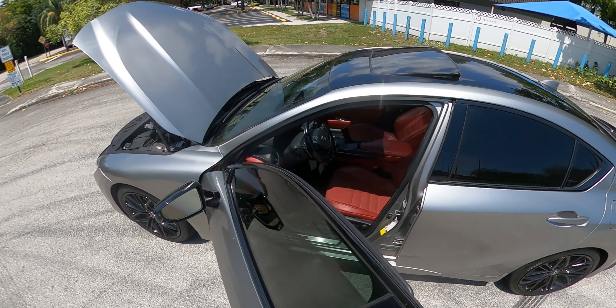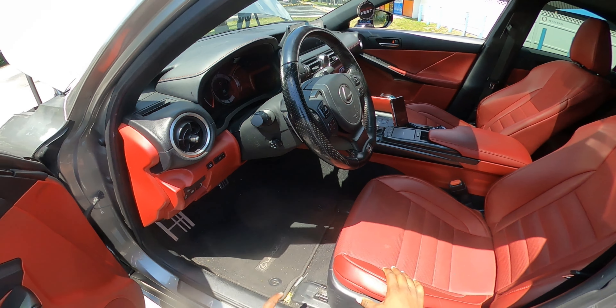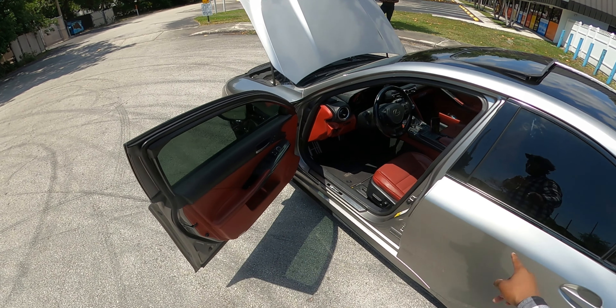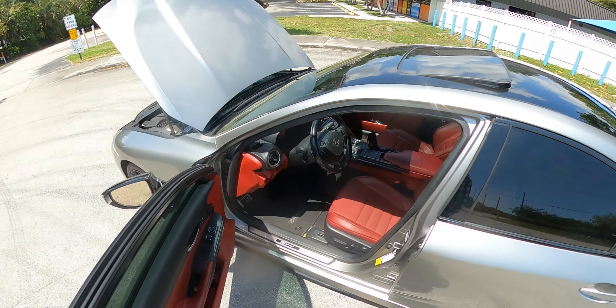Shout out to my boy Hakeem. He came through — look at the interior, that red guts. Come on now, baby, this interior is fire. Lexus red is one of the best reds you're gonna find on any interior, man. Lexus does it good. And the silver with the red dots — it's fire. And the speaker in red — I never expected that. That's the way it came. That's surprising.